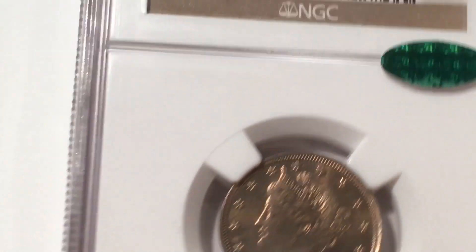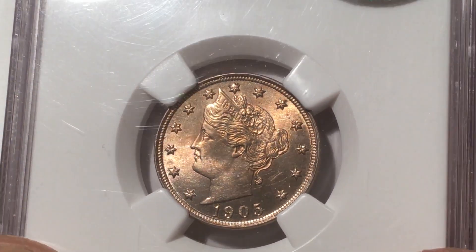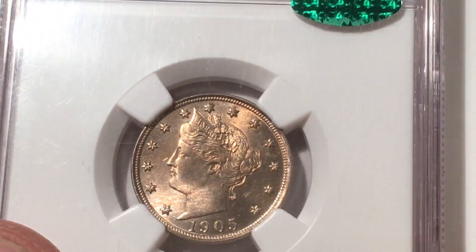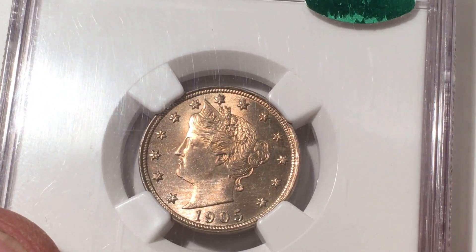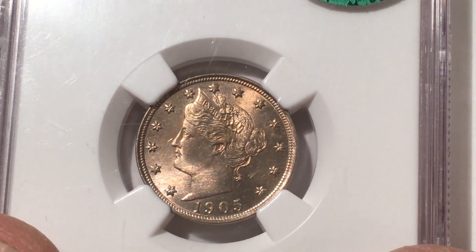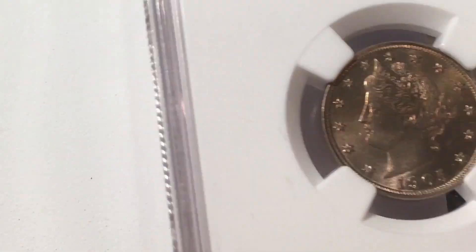MS64 — CAC approved — so it's probably a high 64 or a 65. The book value at PCGS at MS64 is about $200, and at 65 they bump it up to $400. So it's somewhere between two and four hundred bucks. I paid $275 for it, and I'm happy to pay every penny. Look at that — I just really like this coin.